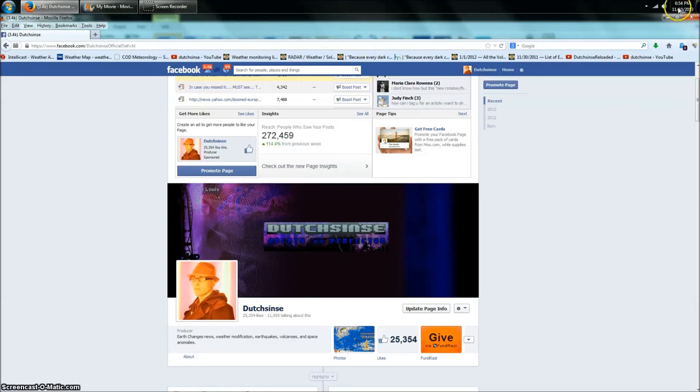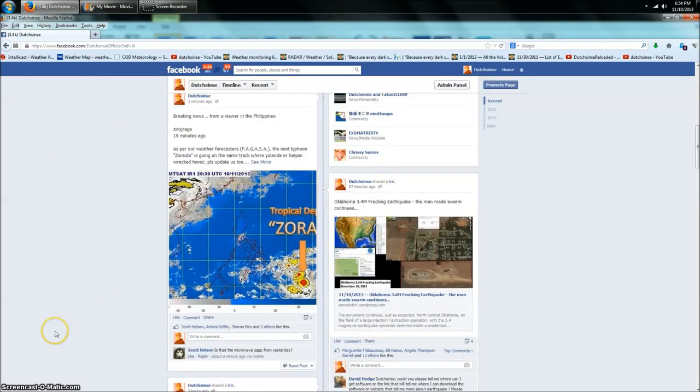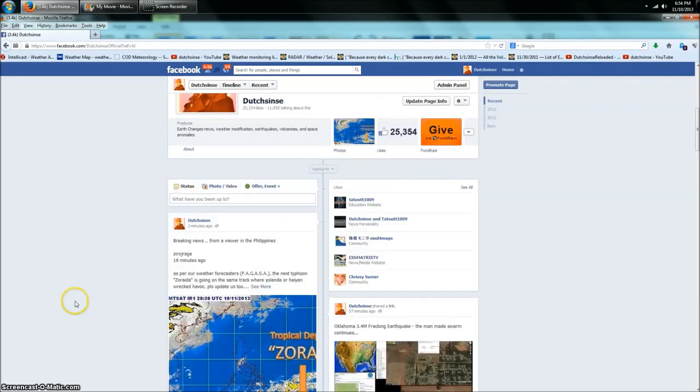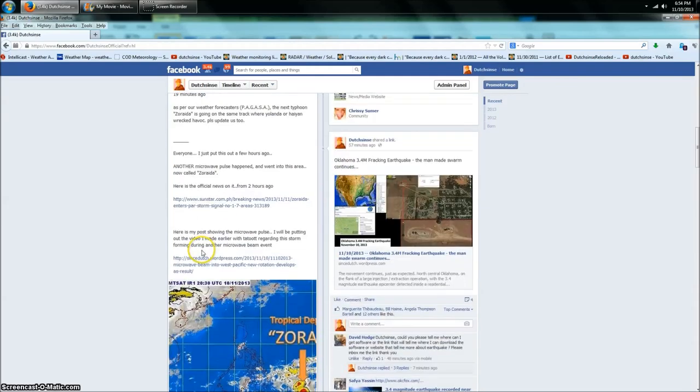Hey everybody, a quick update. It is 6:54 p.m. Central Time on Sunday November 10th 2013. You just heard the video I recorded earlier — that was done with Tat on the phone, by the way. I just put this out three minutes ago on my Facebook page. This came over from a viewer who lives in the Philippines: as per our weather forecasters at PAGASA, the next typhoon Zoraida is going on the same track where Yolanda and Haiyan wreaked havoc. I said, everyone, I just put this out a few hours ago — another microwave pulse happened and went into this area, now called Zoraida.